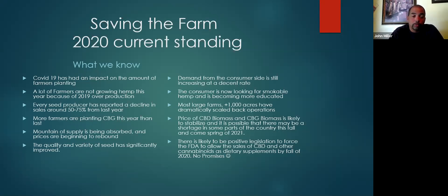The mountain of supply is being absorbed and the prices are beginning to rebound. The quality and variety of seed has significantly improved, which is really fantastic for the market. Demand from the consumer side is still increasing at a decent rate. The consumer is now looking for smokable hemp and becoming much more educated about it. Most large farms — those being a thousand-plus acres — have dramatically scaled back operations, doing 200 acres, or 50 acres, or not growing at all.